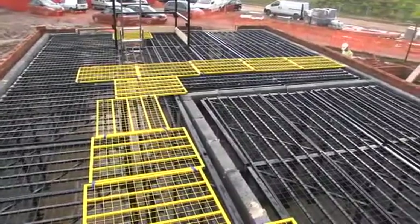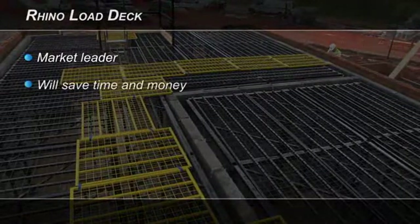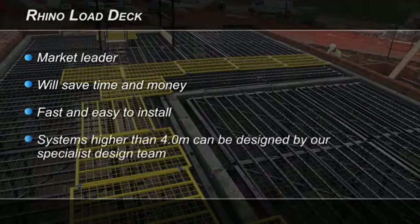The Rhino Load Deck is the market leader in platform and trestle systems. It will save time and money. It is fast and easy to install and allows safe working at a height of up to 4 meters as a load platform.